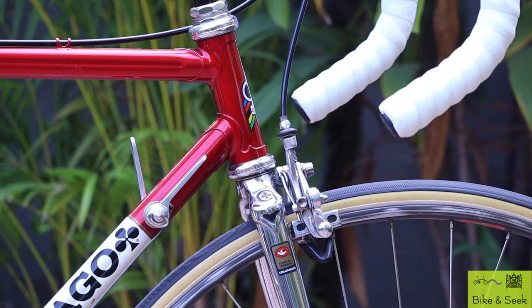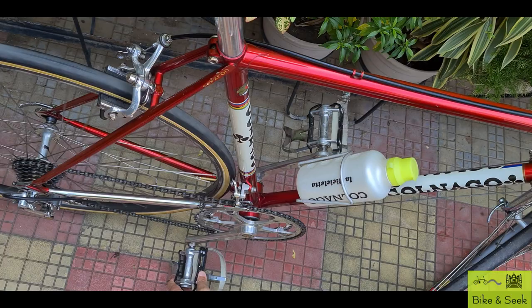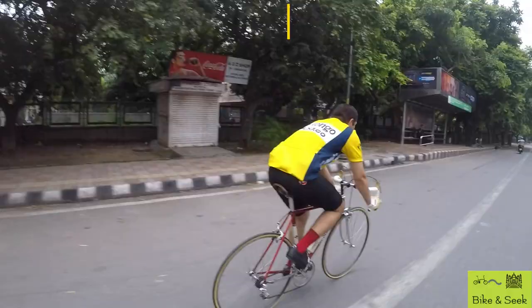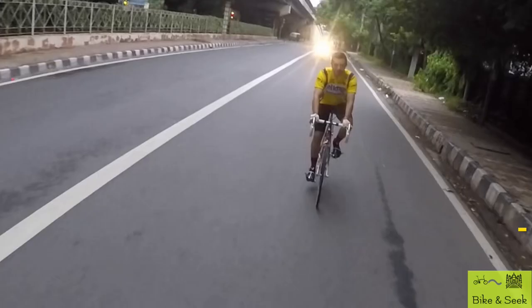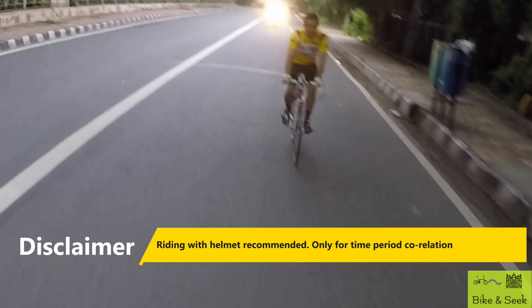And you can judge for yourself if it runs as well as it did almost 40 years back. This then was a day with my vintage bike. Even if technology may have overtaken these bikes over the years, yet their top-of-the-line features from 40 years back are well capable of 40 kmph speeds, perhaps to the advantage of a more accomplished rider than me. That's all for today then. Until next time, goodbye.